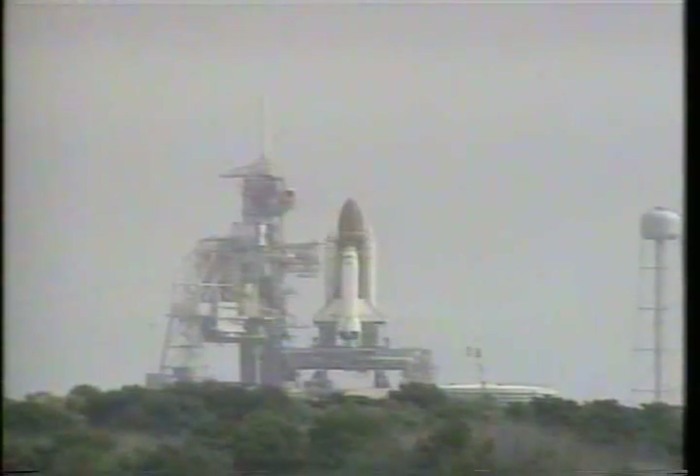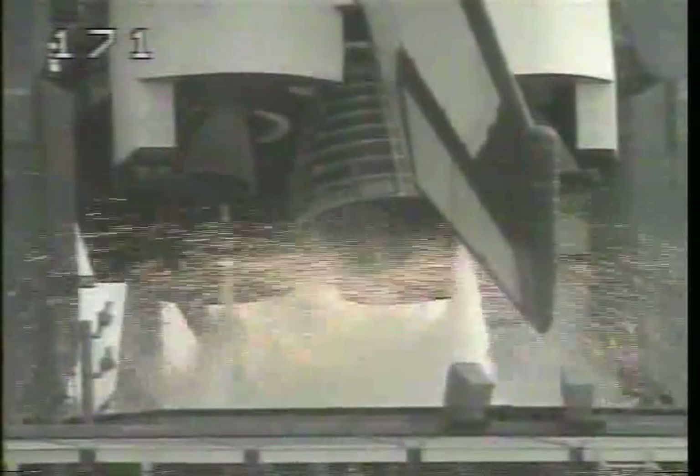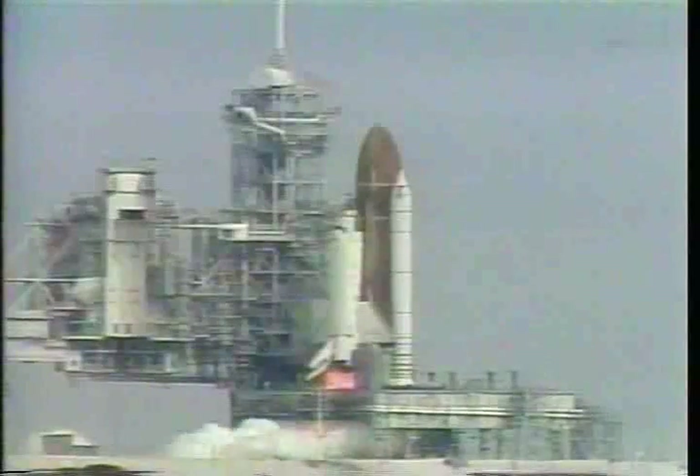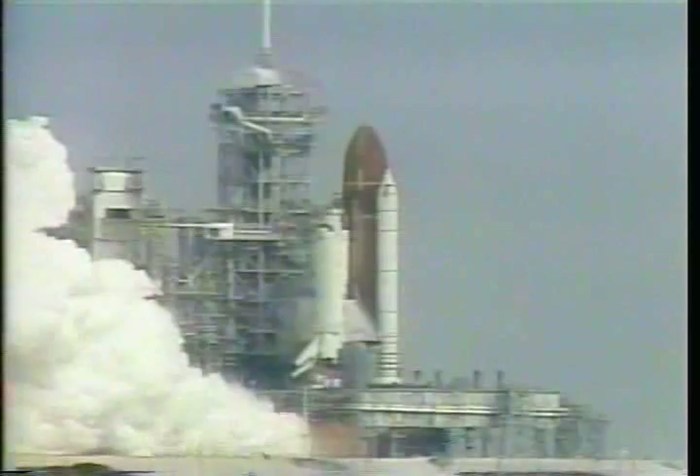T-minus 20 seconds. T-minus 15 seconds. T-minus 10, 9. We have a go for engine start. 6, 5, 4, 3, 2, 1.